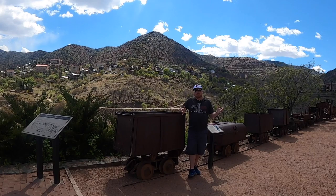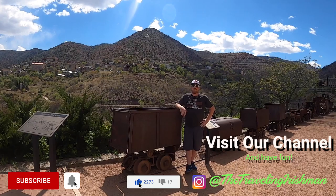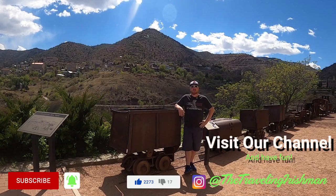Well travelers, that completes our tour here at the Douglas Mansion as well as the Jerome State Historic Park. I hope you guys liked this video. If you did, please give it a thumbs up, and if you haven't subscribed to our channel, please subscribe. There's more content along the way as well as our other videos. Have a great time. Safe travels — we'll see you guys in the next episode.